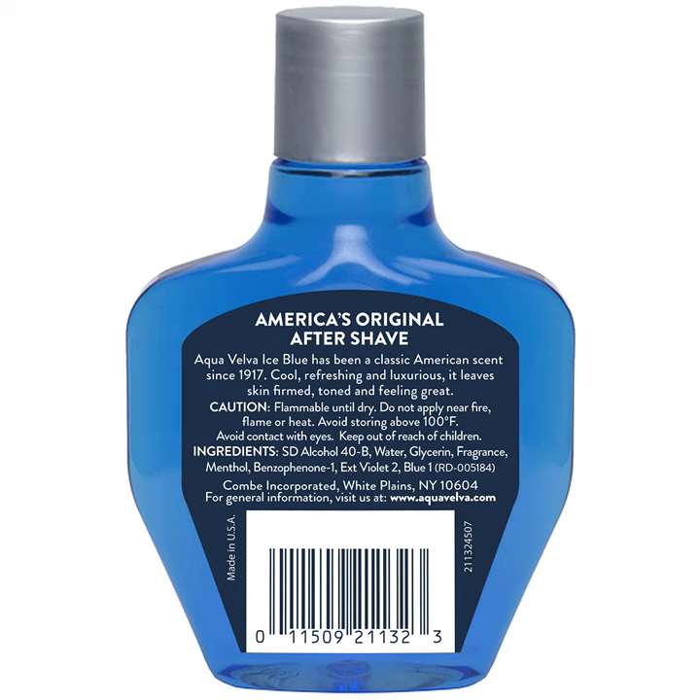Aqua Velva gives you a fresh feel and the fragrance makes you cool and confident to begin a new day. Aqua Velva, known as America's first aftershave, has been helping soothe, cool and refresh a man's skin since 1917.